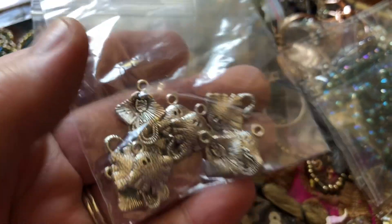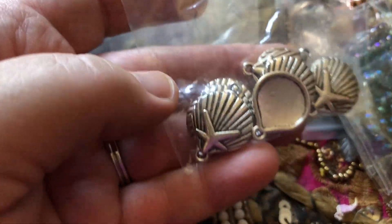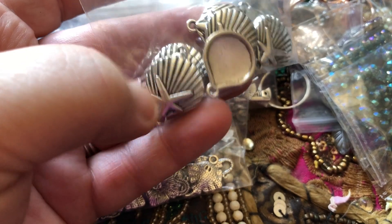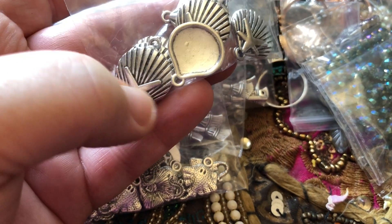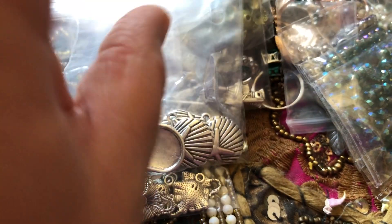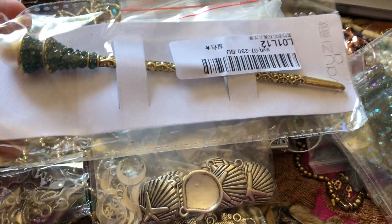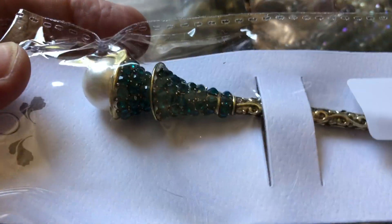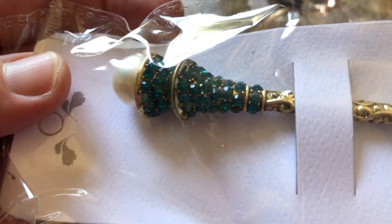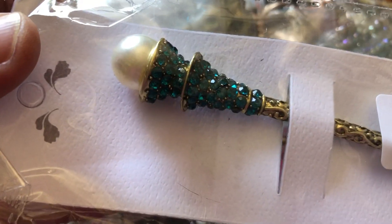I also got some of these manta rays — I thought those were neat. And some of these shells with a starfish on top of a scallop shell — I thought those were pretty. Then I got a hair pick. I thought that was beautiful — those greenish-blue stones and the pearl looked so mermaid-y.